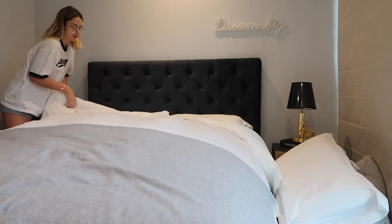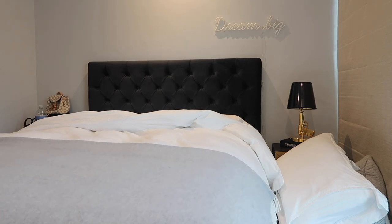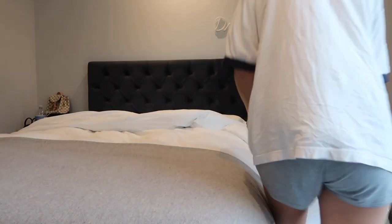Hello everyone, welcome back to my channel. Today I'm going to be showing you my morning routine, skincare and also my makeup routine.